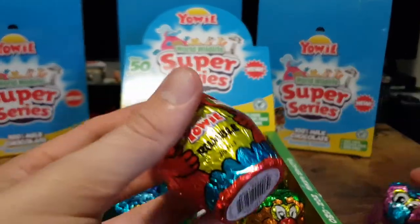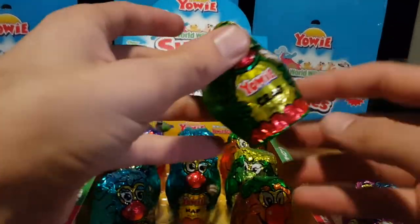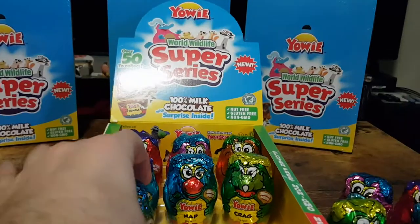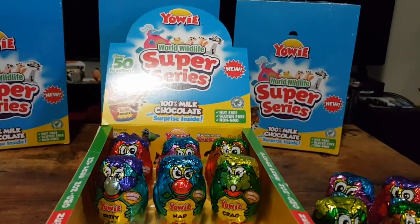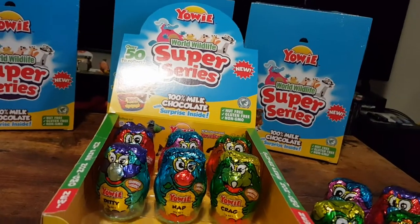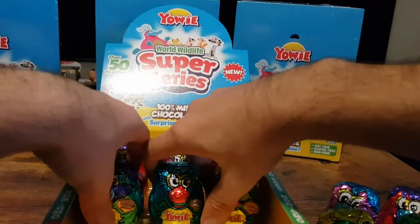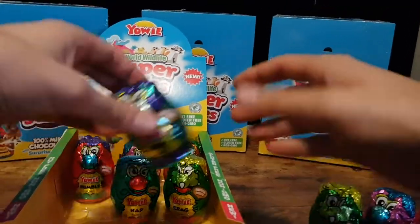So we have Squish, we have Rumble, we have Diddy, we have Craig, Booth and Nap. I'll be opening these up and just putting the chocolate away for the moment in a large freezer bag and checking out the toys inside. So let's get to it.